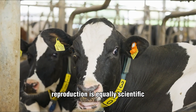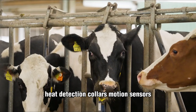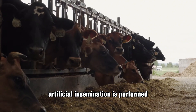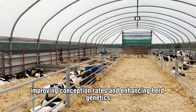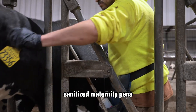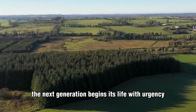Reproduction is equally scientific. Farmers blend intuition with technology — heat detection collars, motion sensors, and temperature monitors track subtle changes signaling estrus. When the timing is right, artificial insemination is performed with surgical precision, improving conception rates and enhancing herd genetics. Expectant cows are later moved to quiet, sanitized maternity pens, where calm conditions ensure safe calving and smooth recovery.